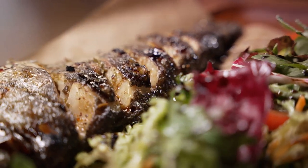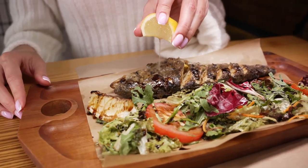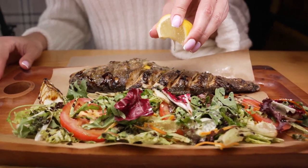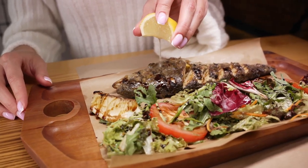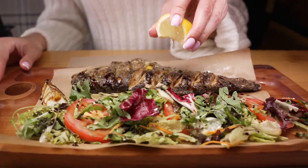For food lovers, the fish fry at Arawak Cay is an experience not to be missed. This collection of colourful shacks serves up a smorgasbord of Bahamian delicacies. From fresh conch salad prepared right before your eyes to the traditional Bahamian dish of peas and rice, the fish fry offers a culinary journey that's as vibrant as the culture of the Bahamas itself.